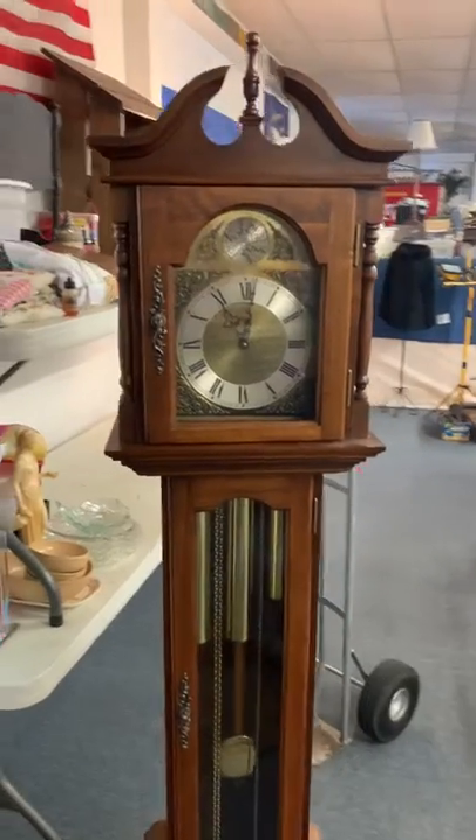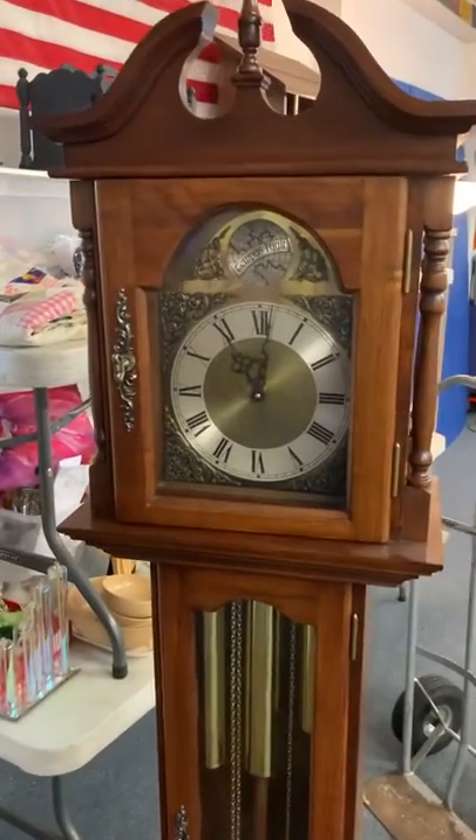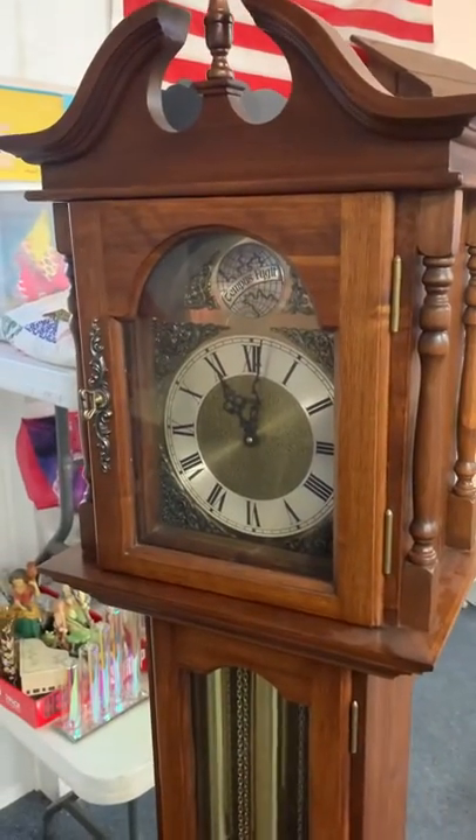Hi folks, welcome to KennyBlandAuctions.com. I'm going to do a quick video on this beautiful grandfather-style clock.